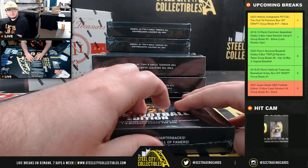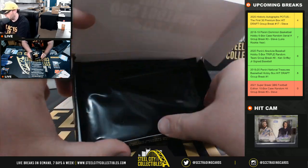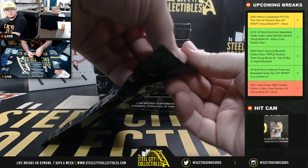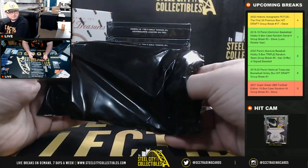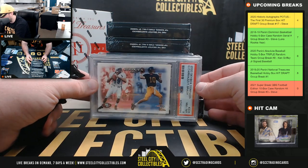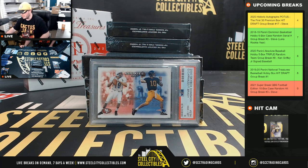Box number two: nice hit right here — a 2000 Skybox Dominion Tom Brady rookie, PSA graded.